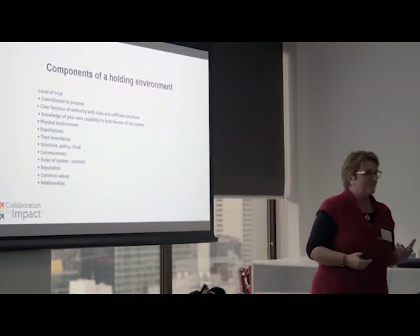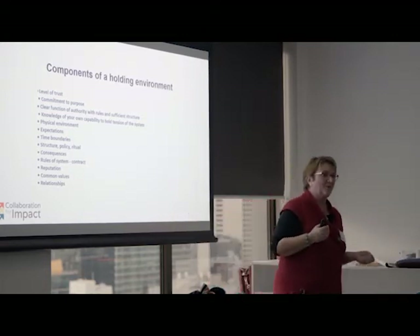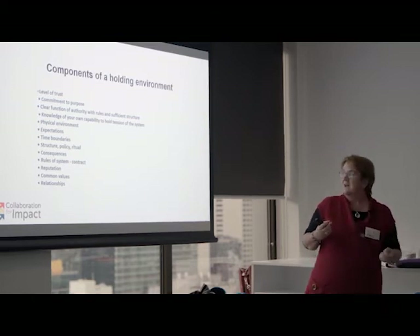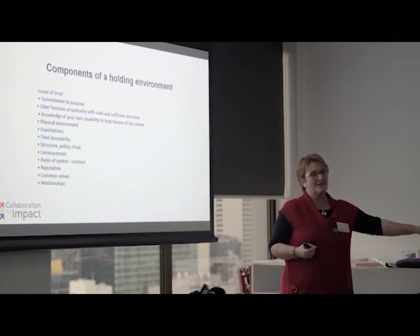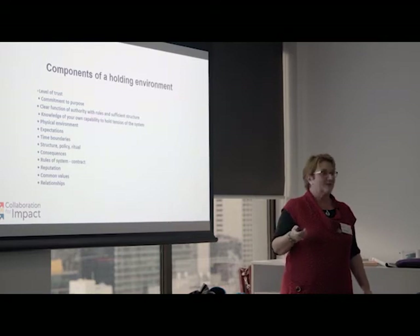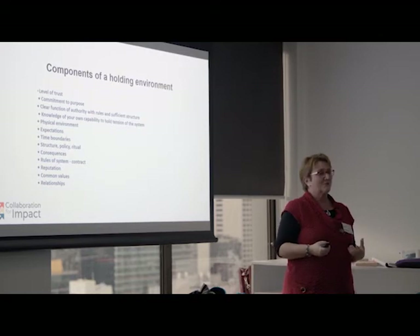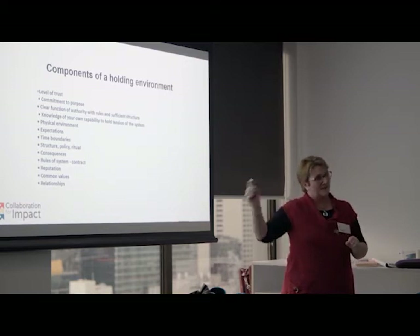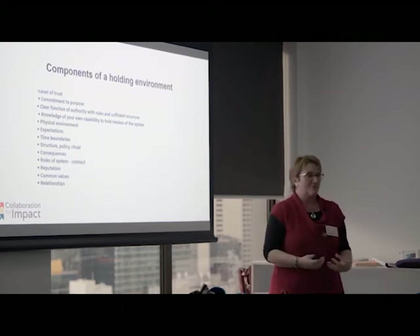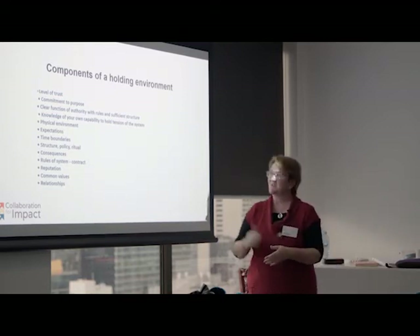There's some kind of ritual. The example I'm thinking of is in Bourke, regional New South Wales, which is being led by the Aboriginal community. They're working across sectors and with the power base in Sydney. Every time they come together, a member of the community talks about why they're there and brings it back to purpose — trying to get different outcomes for their young people in Bourke, trying to divert them from prison. So they bring in a personal story every time about why they're here — that connection to purpose, with a ritual around it.